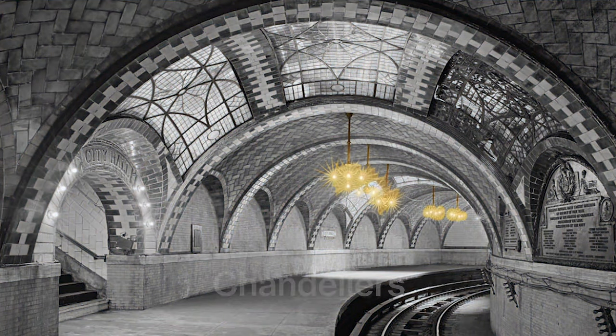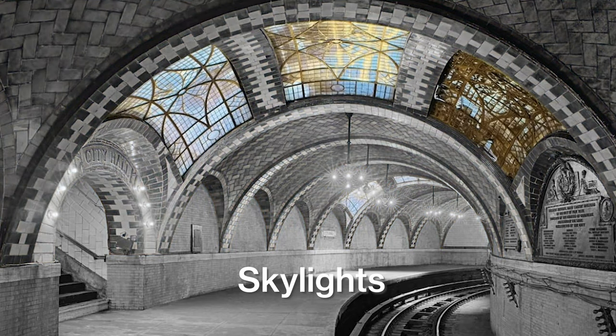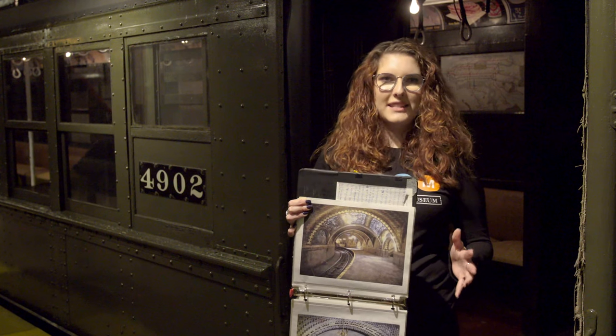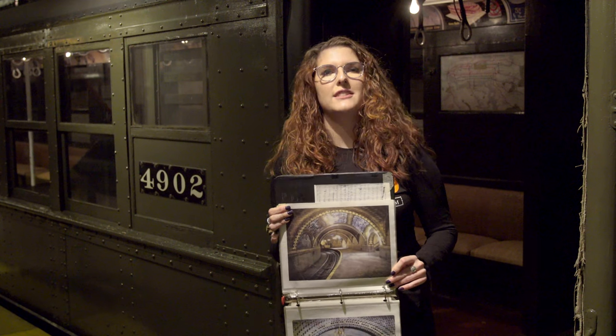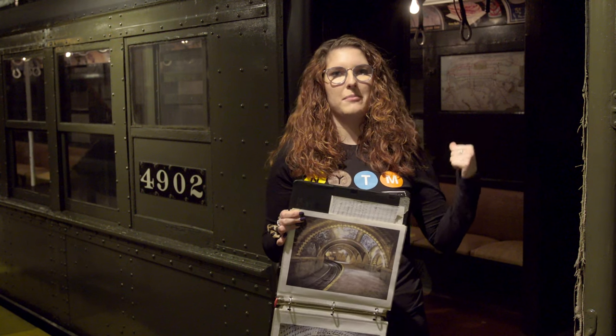You might have noticed that there are chandeliers — fancy lights that hang from the ceiling. There are fancy tiles called Guastavino tiles, which make these arches over the station. There are skylights so people can see we're not too far under the ground. If you rode the subway on that opening day, October 27th, 1904, you would visit City Hall Station, buy a paper ticket that cost five cents, and then board a train that looks almost exactly like this train behind me.